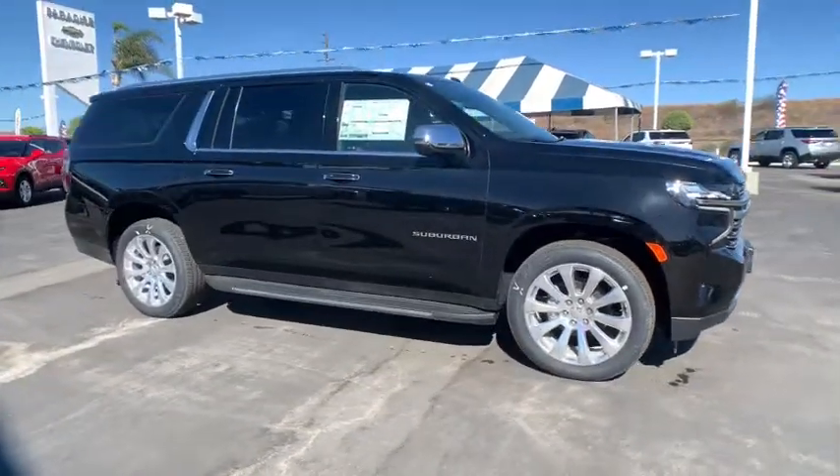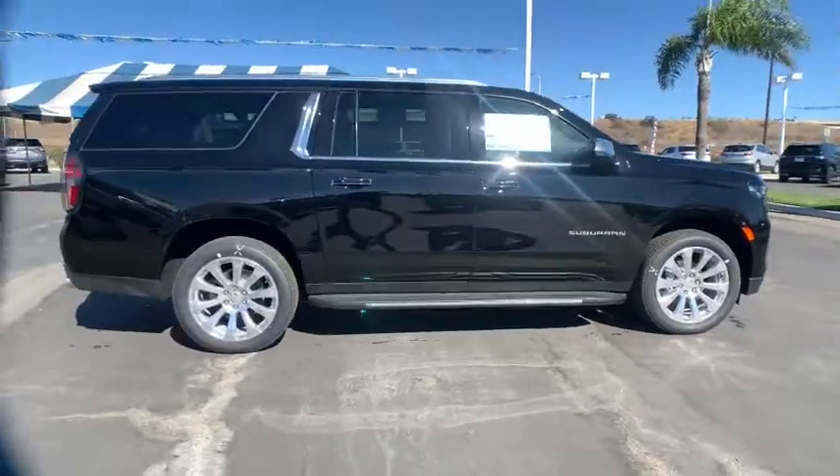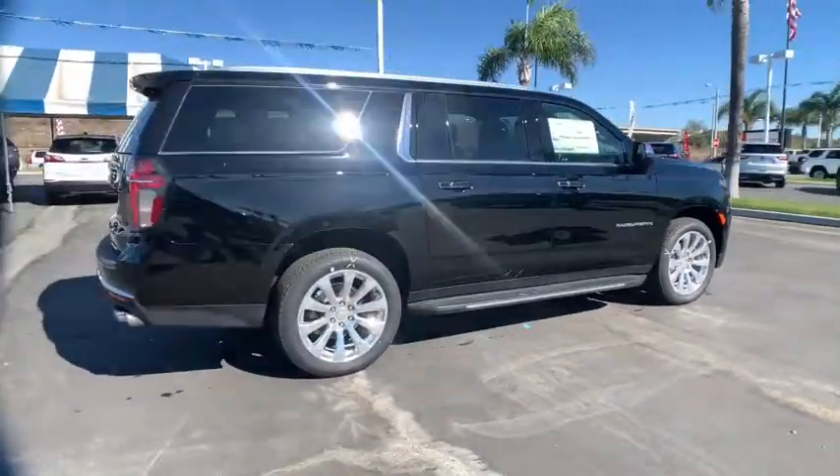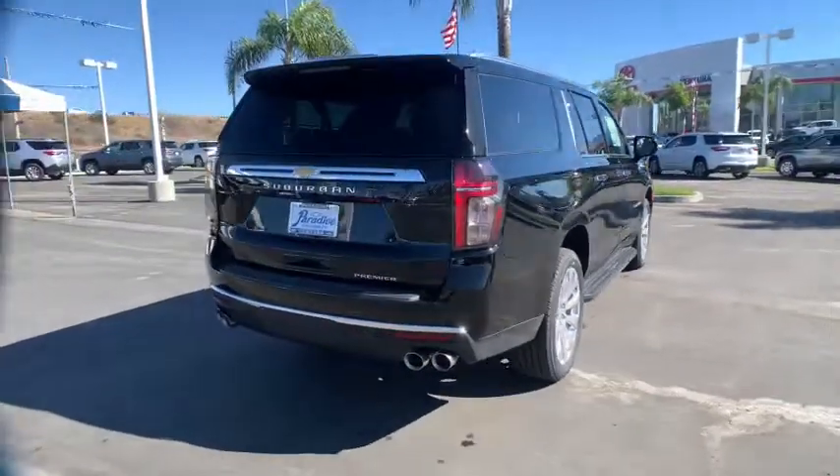Your next car could be the 2021 Chevrolet Suburban. The Suburban delivers the utility of a truck, as well as the refined comfort, technology, and safety features of a full-size luxury SUV.